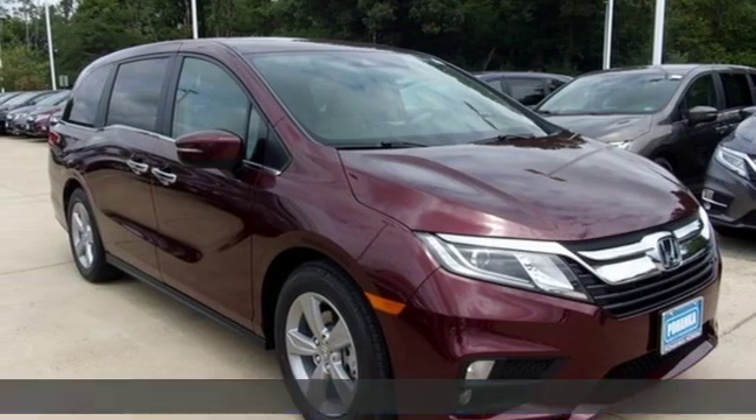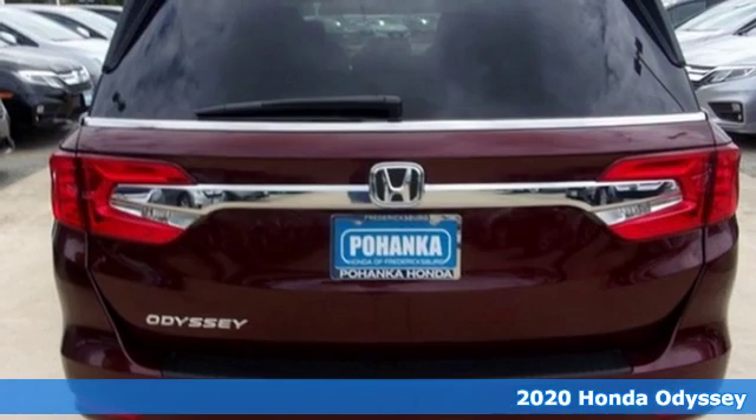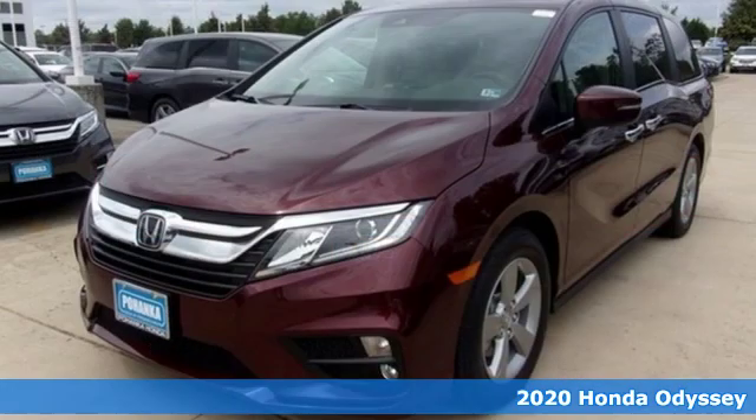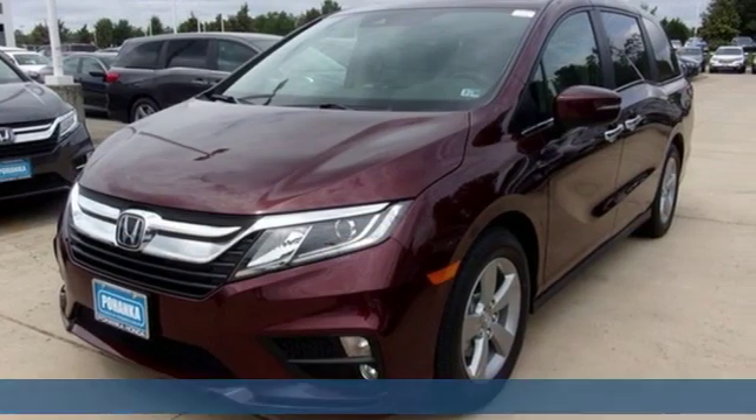It's a new 2020 Honda Odyssey. It's about bringing family together, staying connected along the way, and giving you that sense of home no matter where your journey takes you.